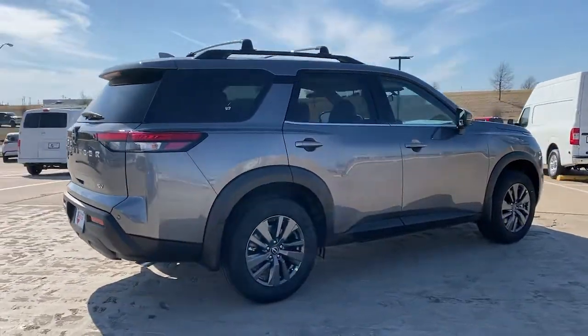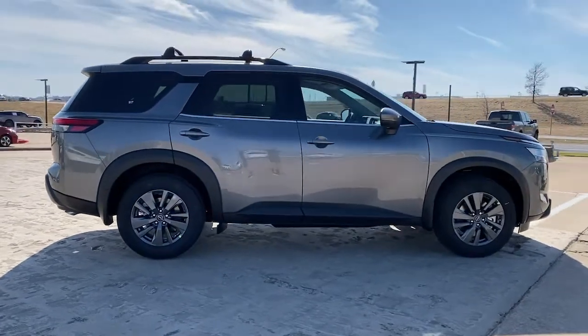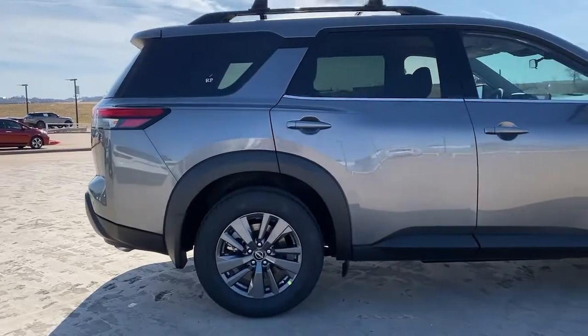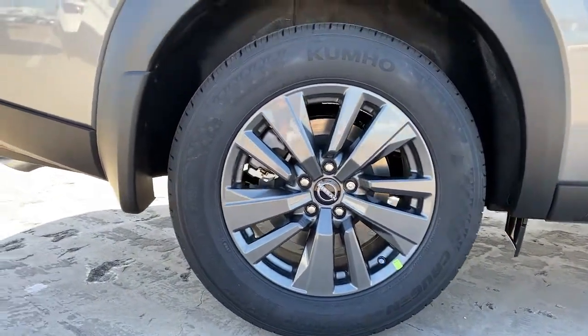These are just some of the great options this vehicle comes with: keyless entry, electronic stability control, third-row seat, trip computer, bucket seats, power windows, four-wheel disc brakes, and power steering.